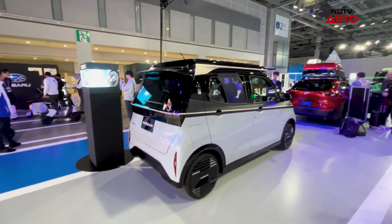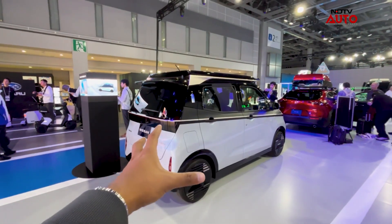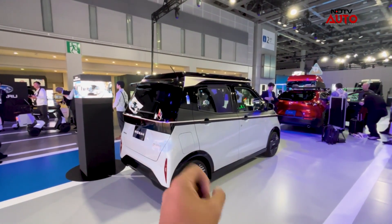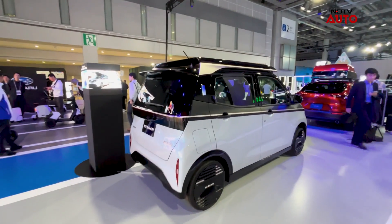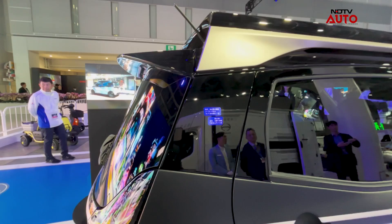This car spans around 3.4 meters in length and it's quite compact. The turning radius is around 4.8 meters. There is also an interesting panel here which shows you the range.